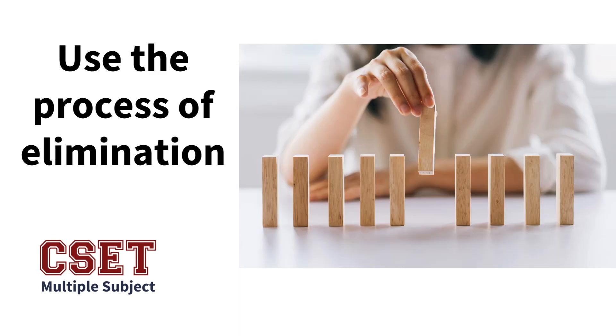Sixth, use the process of elimination to find the best answer. You need to read quickly and determine not only what is the correct response, but a lot of the time you can be more confident in the answer you select if you are able to eliminate the other solutions that aren't the best fit.